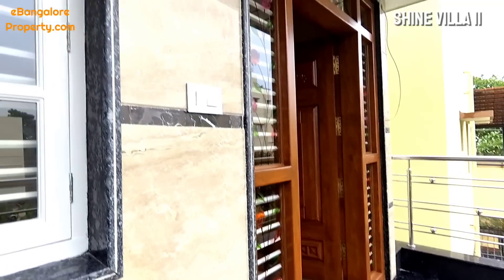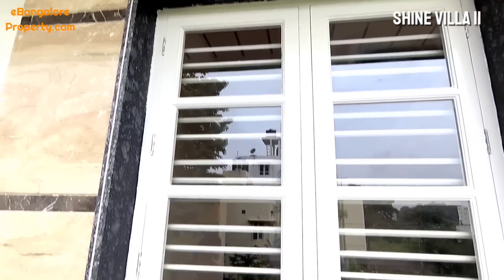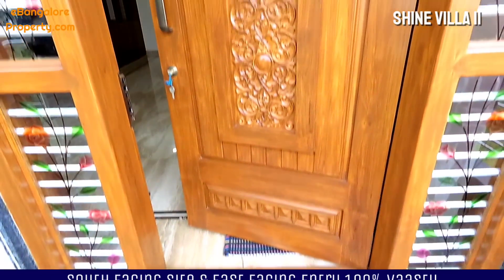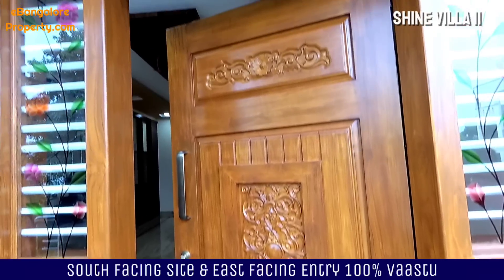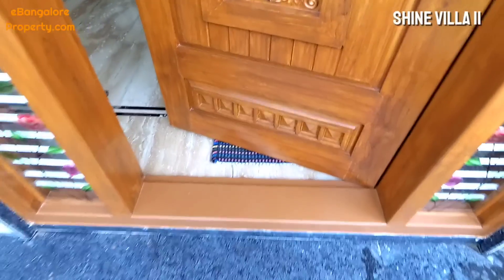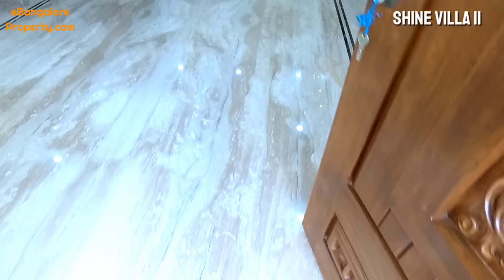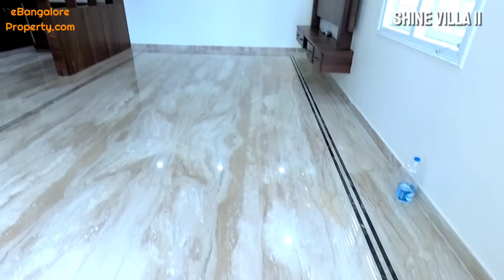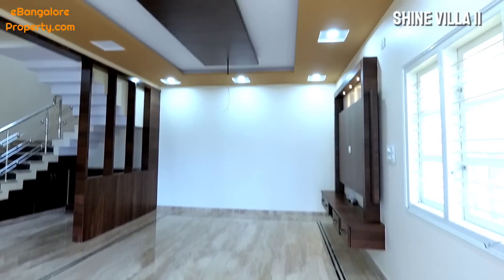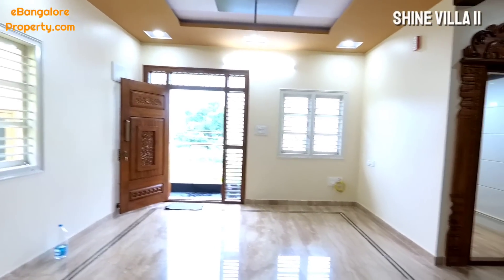As per Vastu, the entrance has been taken towards the northeast corner with an east-facing door. All teakwood doors and windows — 100% teakwood. Italian marble flooring throughout the main triplex house, which is a 5 BHK with 5 bathrooms. Large teakwood doors with two-side windows and central shutter carving. Beautiful POP fall ceiling work with LED lighting.